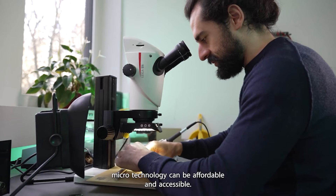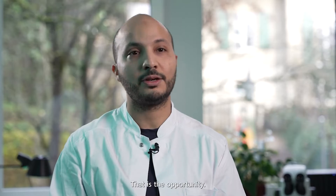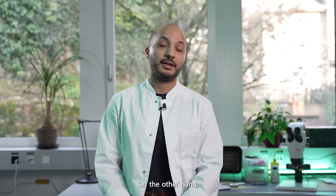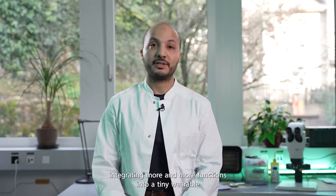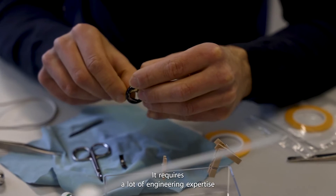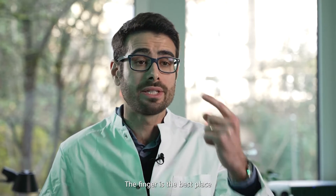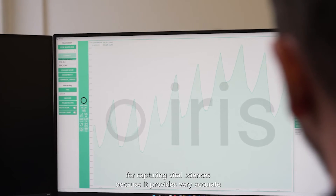Nowadays, microtechnology can be affordable and accessible — that is the opportunity. On the other hand, integrating more and more functions into a tiny wearable is quite a challenge. It requires a lot of engineering expertise to avoid making the device too bulky. The finger is the best place for capturing vital signs because it provides very accurate and detailed readings.